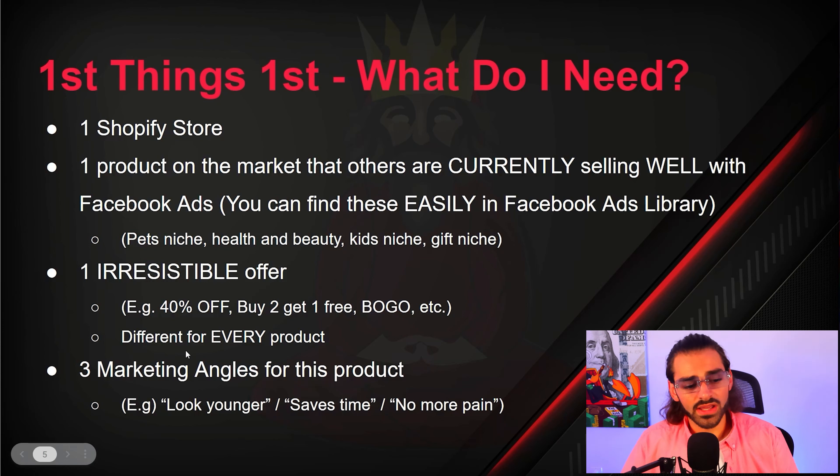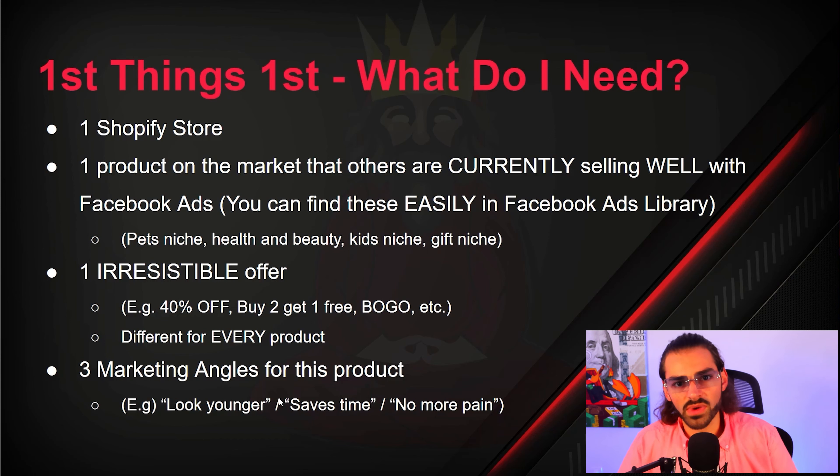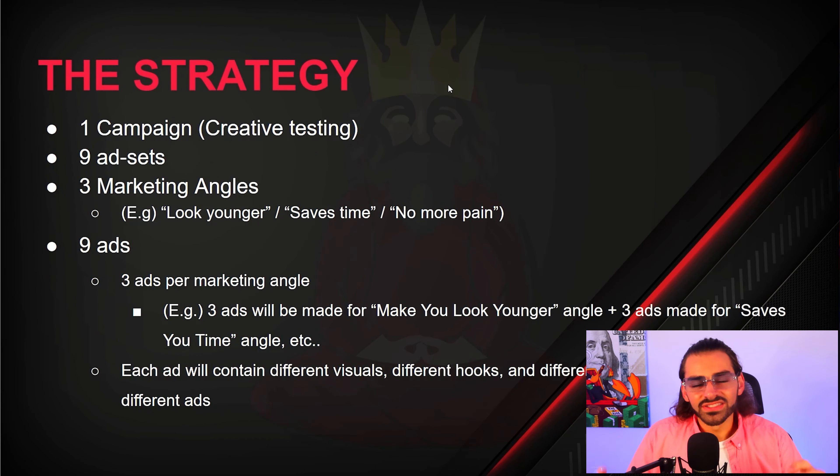The next thing you're going to need is three different marketing angles for the product you're selling with Facebook ads. Three examples: the product makes you look younger, the product might save you time, and no more pain — so if you have back pain, no more. Those are your three angles. Now let's get into the stuff that's going to make you some money.